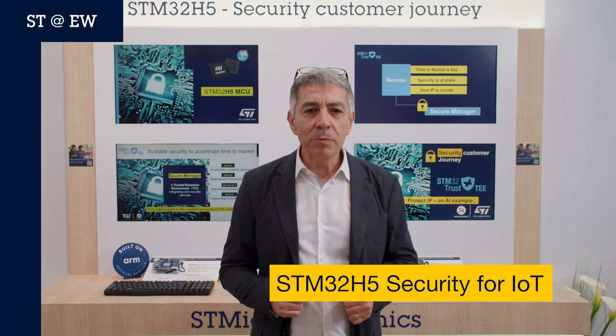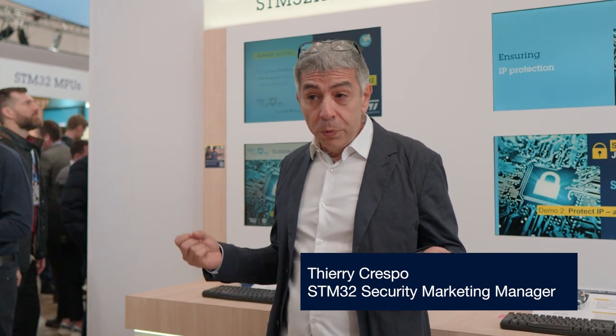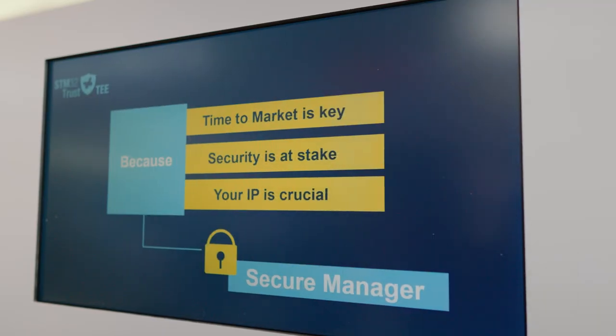Hello from Embedded World. In the context of cybersecurity requirements mandated by regulations, developers have two important constraints: security know-how to secure the complete object, and time to market.